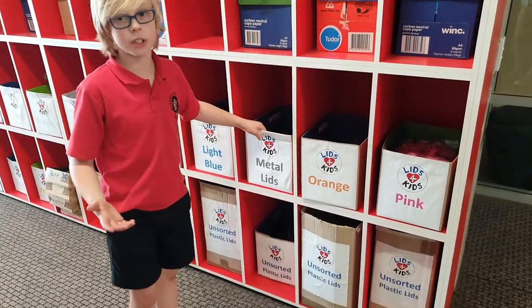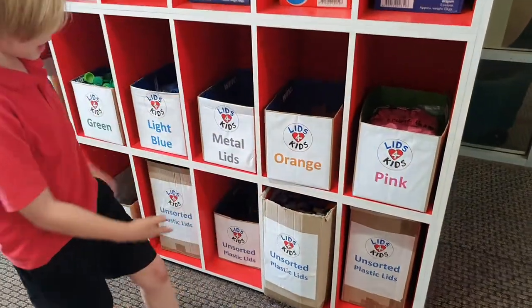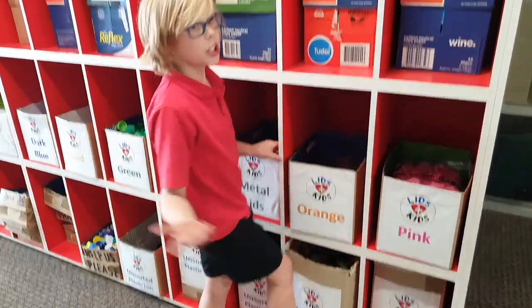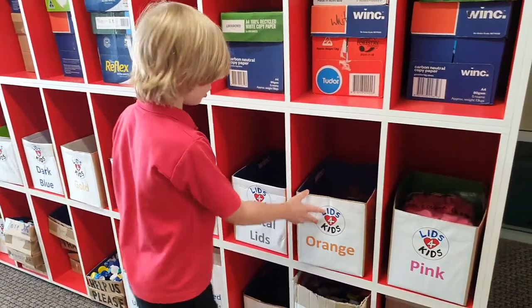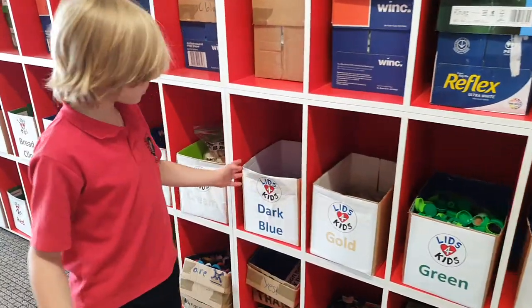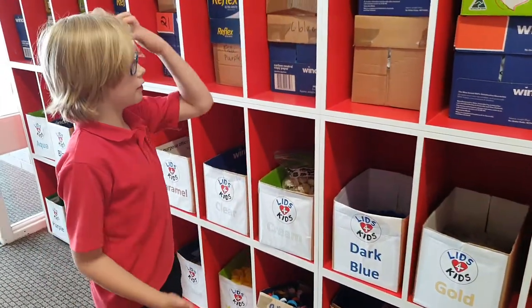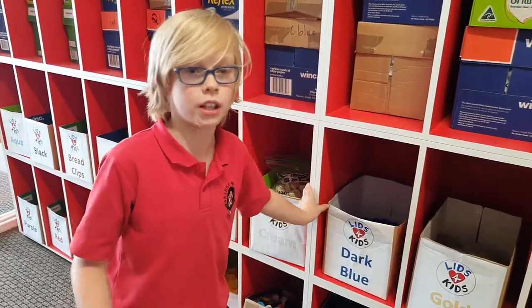What kids do is they chop off the lids and put them in the unsorted plastic lid bin. During lunch times, maybe before school or after school, people come along and sort them into all the colours. Our volunteers also do the same — it's really hard work but they do it really well.